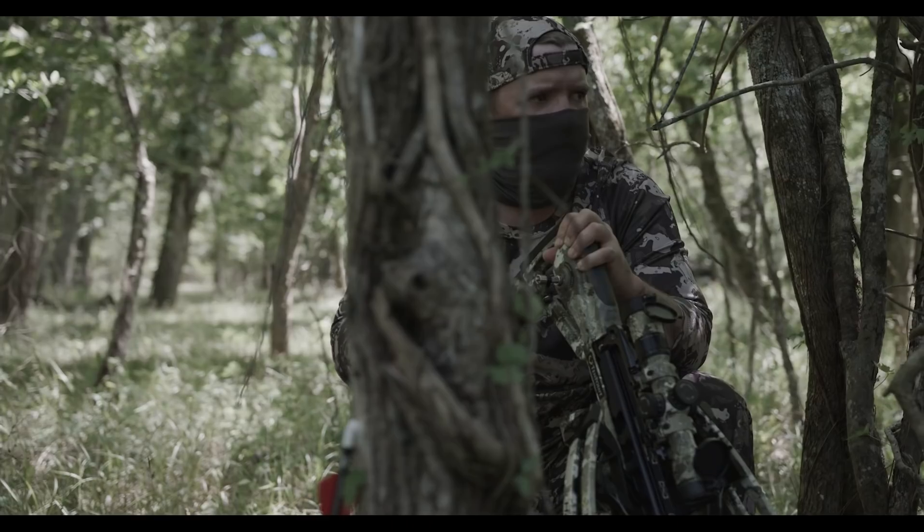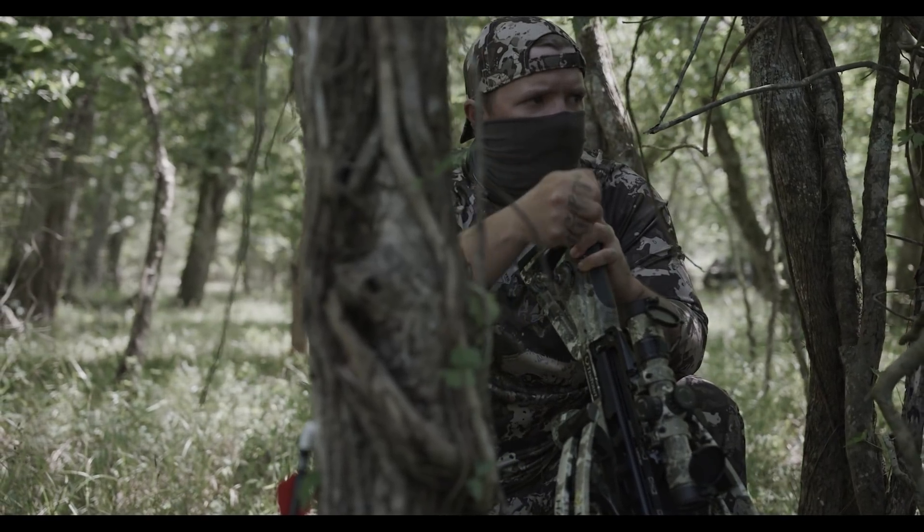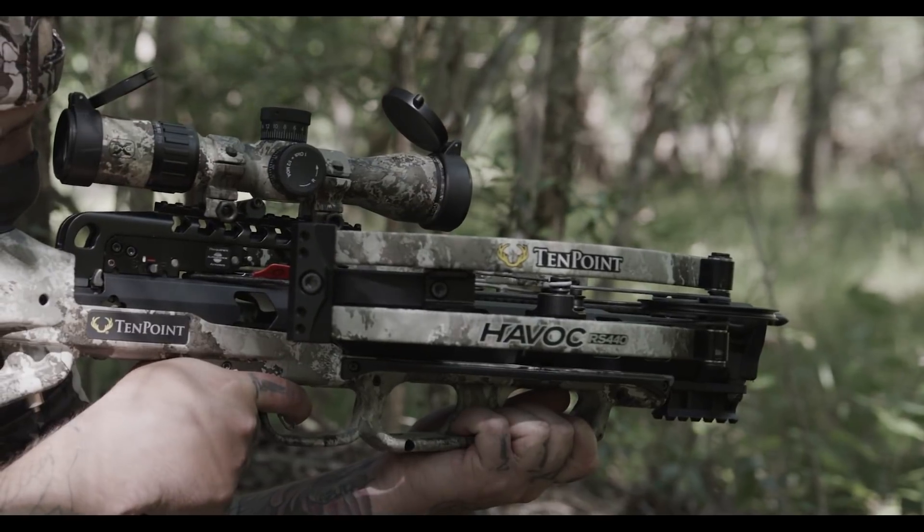You spend a lot of time really planning your hunt, working your food plots, scouting trails. The last thing you want is your equipment to fail when that time comes for that shot. I know my equipment is not going to fail me, and that is so, so key. It gives you an extra level of confidence in taking that shot and being successful as a hunter.